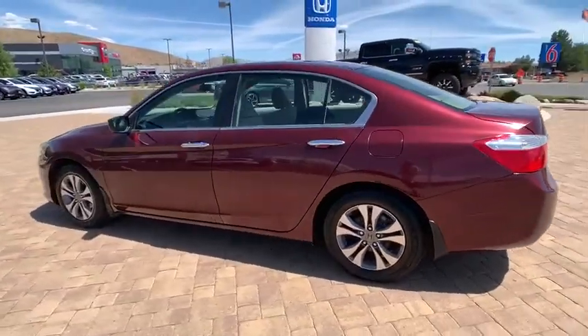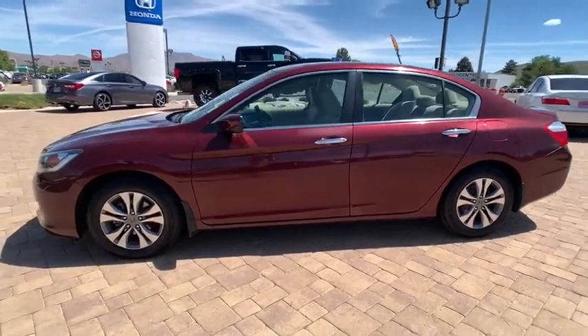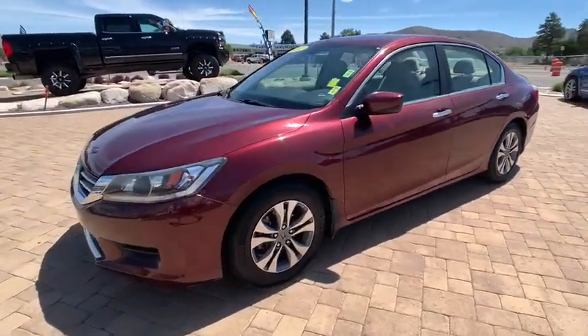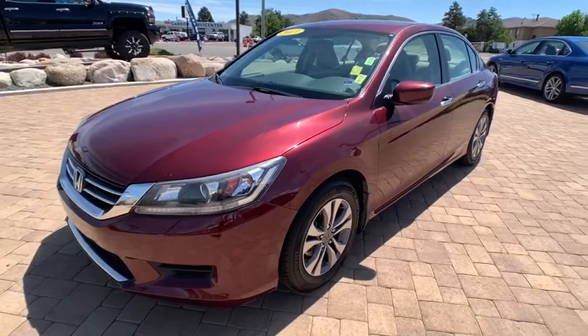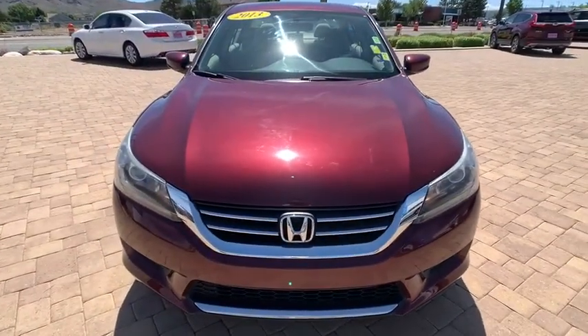Keyless entry, backup camera, stability control, traction control, steering wheel audio controls, anti-lock braking system, Bluetooth, power steering, adjustable steering wheel, four-wheel disc brakes, cruise control, aluminum wheels.